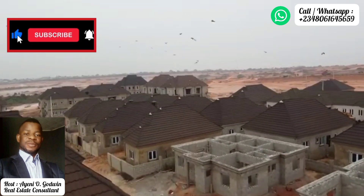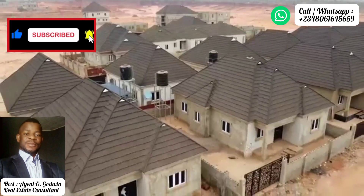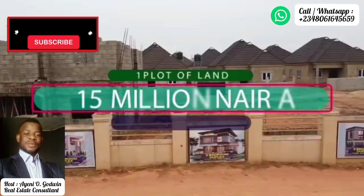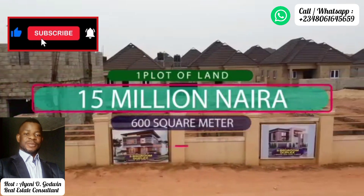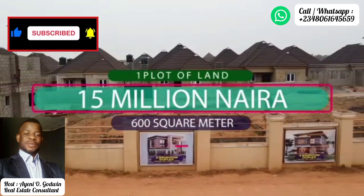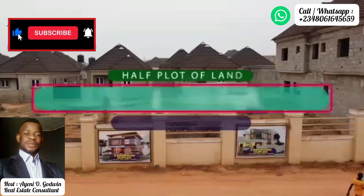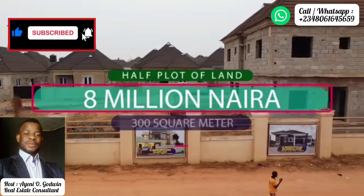A plot in this estate two years ago was selling for 6 million naira and is now selling for 15 million naira. The projection is that in the next two years, it could be selling for as high as 30 million naira. So what are you waiting for? Fantastic opportunity for capital appreciation, good rental returns, and a great location.